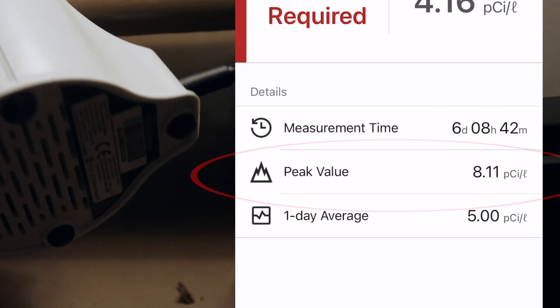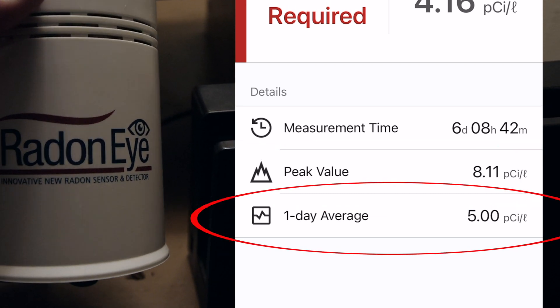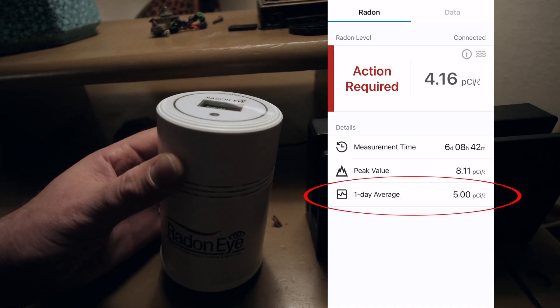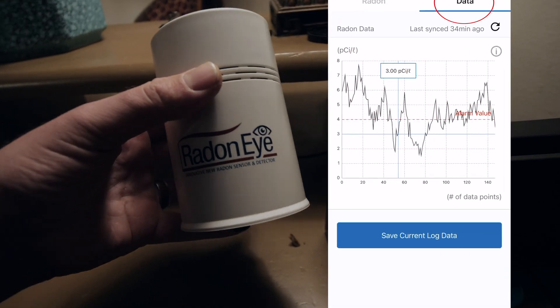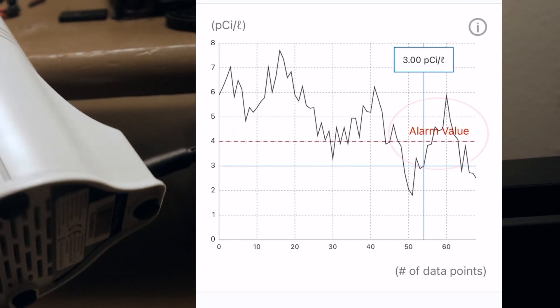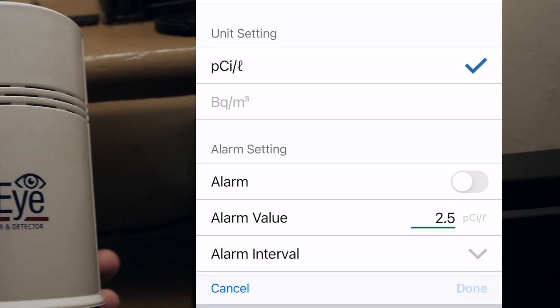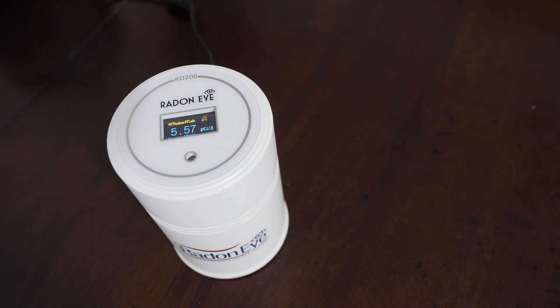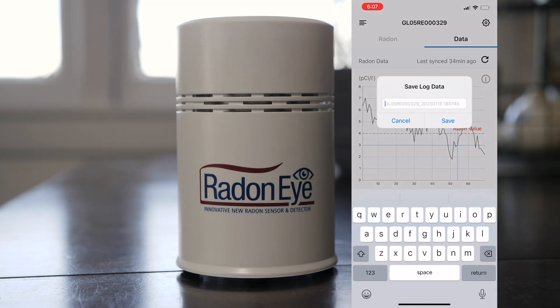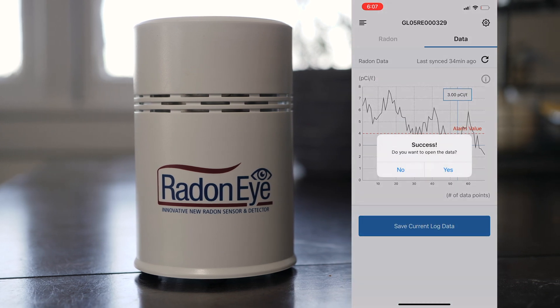The peak value during that time was 8.11. The one-day average — which is today's average — is 5.0. From here we can go into data and look at all six days and the data points within this graph. The alarm value is set at four, and you can turn that alarm on and off or raise and lower it. It's not going to go off like a smoke alarm — it's just a beep. You can also save the current log data; I'll save this one as 'family room.'